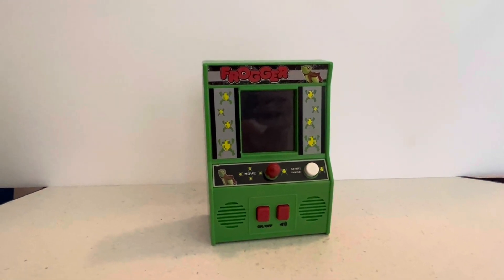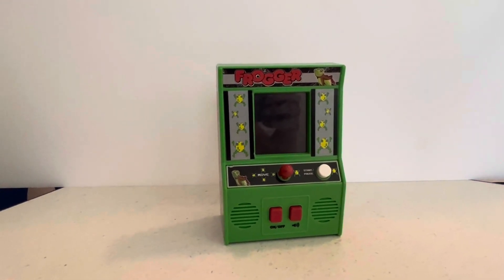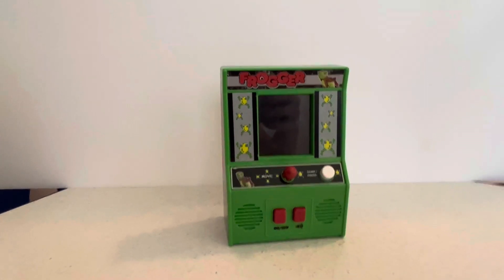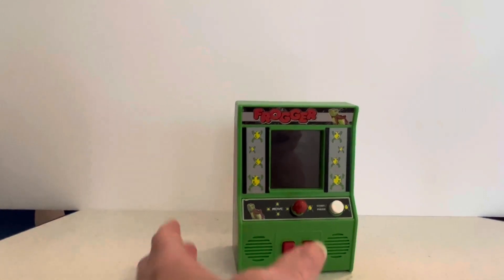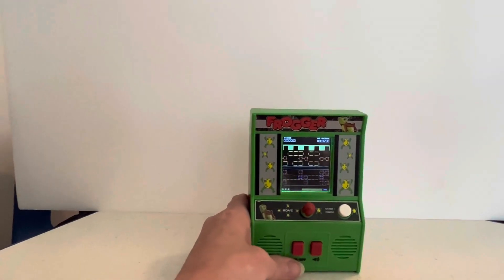Frogger Retro Handheld Game is a small-sized blast from the past. It faithfully recreates the classic 1981 arcade game, challenging you to guide frogs through perilous traffic and rivers.